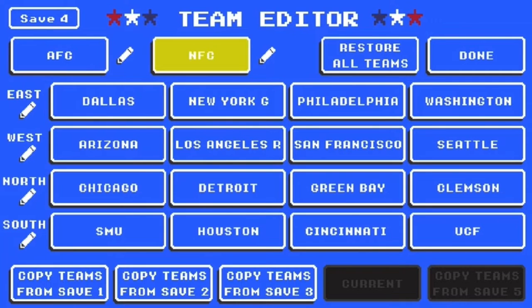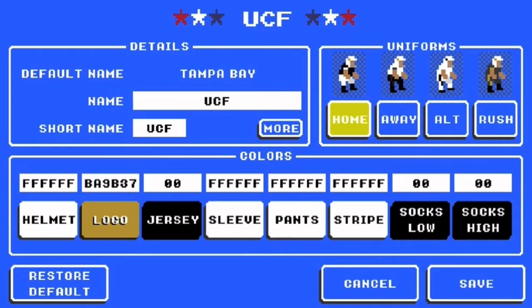Here is UCF. For the home jerseys, the helmet is white. The logo is VA9B37, which is the gold. The jersey is black. Sleeve, pants, and stripes are white. The socks are black. And that is home.